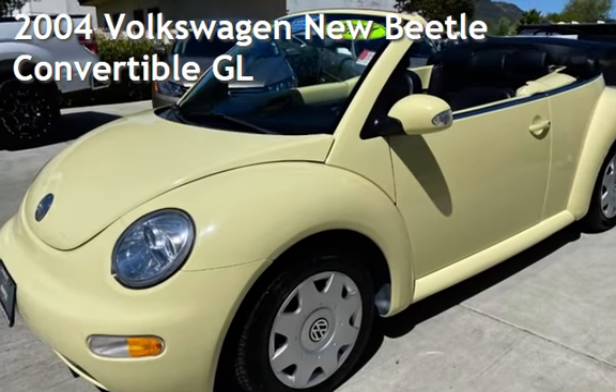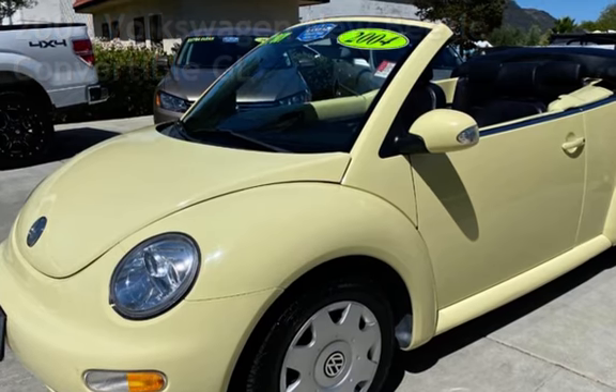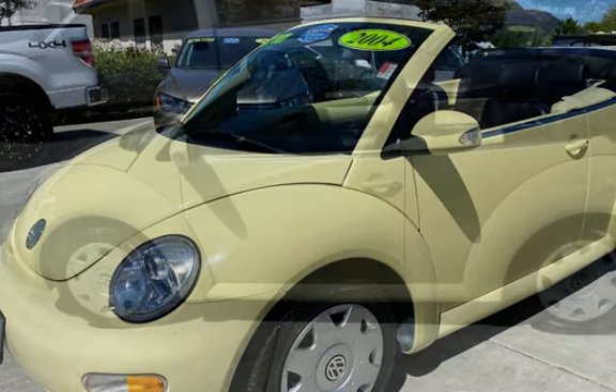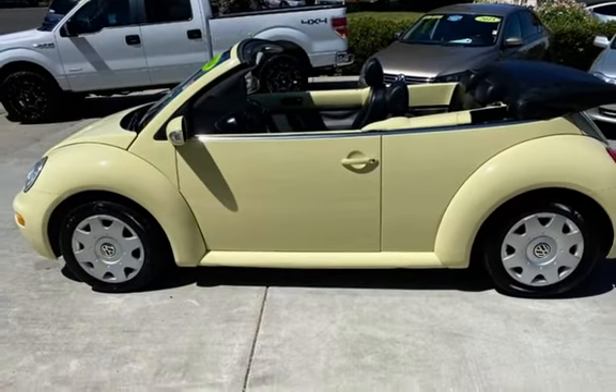Presenting a pre-owned 2004 Volkswagen Beetle Convertible. This two-door convertible has a four-cylinder, 2.0-liter I-4 engine, with front-wheel drive and an automatic transmission.